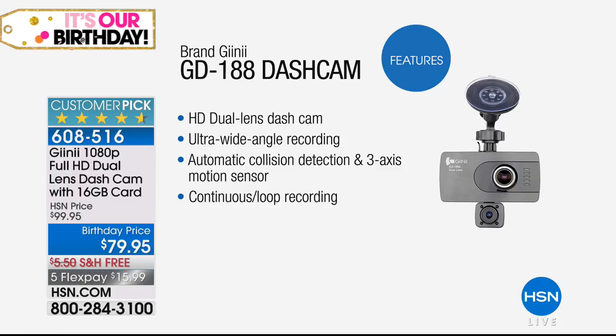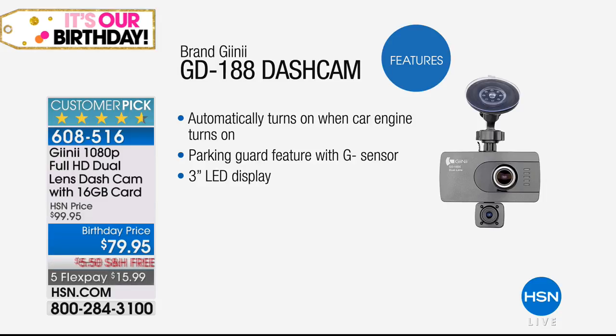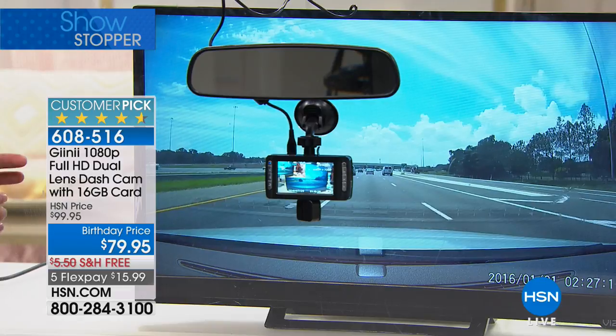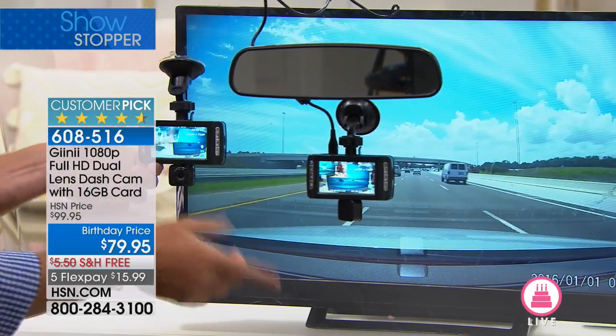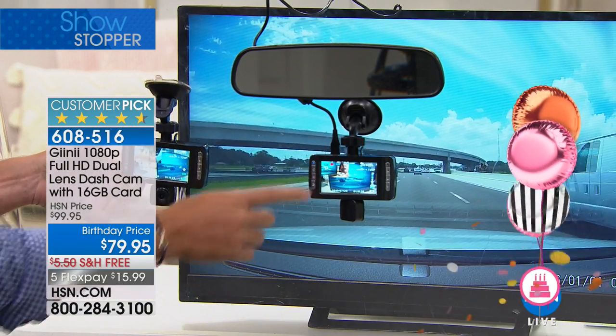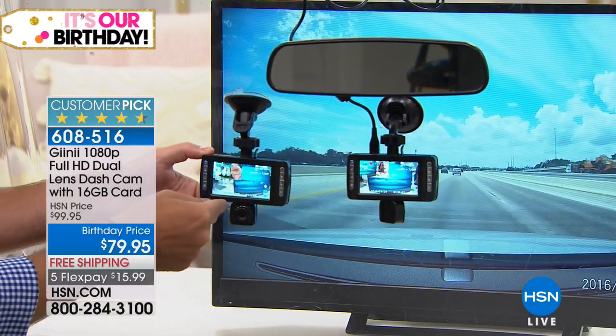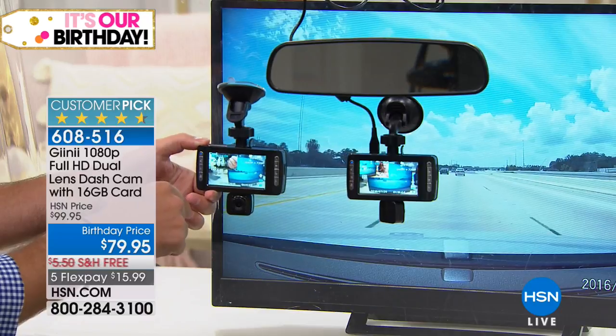The HD dual lens dash cam features ultra-wide angle recording, automatic collision detection with three-axis motion sensor, and continuous loop recording. It automatically turns on when the car engine turns on. Installation is easy — just suction cup it to your windshield, find the right spot, plug it into your DC adapter, and you're done. Every time you turn on your car, it turns on; every time you turn it off, it turns off. Set it and forget it.